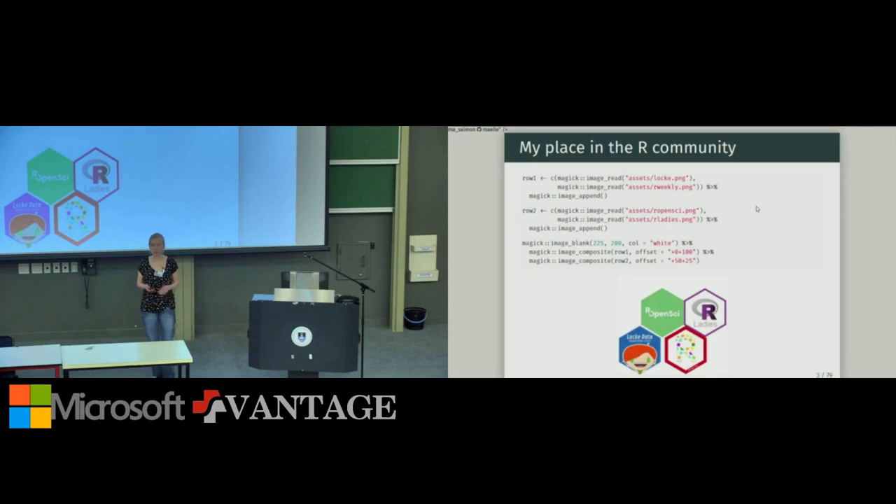I'm also a member of R Ladies, an organization aimed at increasing gender diversity in the R community. There is a local chapter here in Cape Town and we had a great meetup on the first day. I'm also a member of R Weekly, a newsletter covering blog posts, new packages, and conferences in the R community — check it out and send your content. I have stickers for rOpenSci, R Ladies, and R Weekly — contact me if you want some.